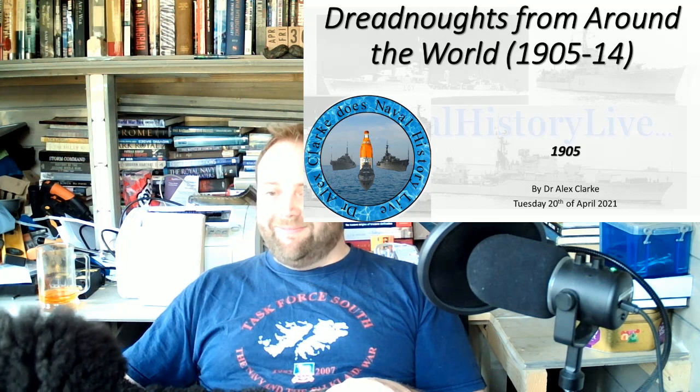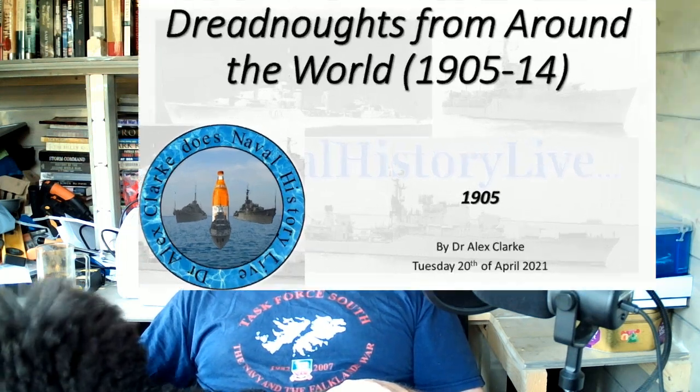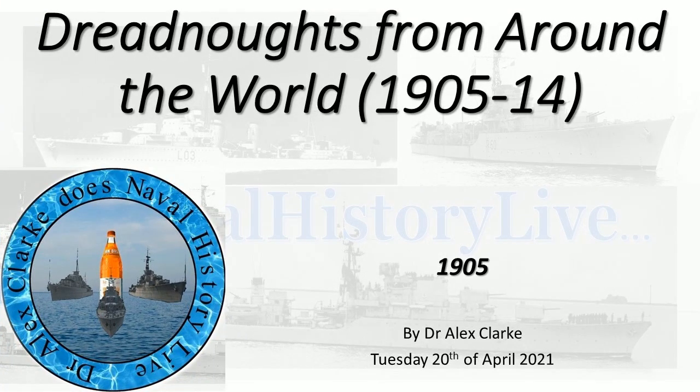I'm told that their reassurance and presence more than makes up for this. Today's topic, and what will be the topic for a whole series of these videos, will be Dreadnoughts from Around the World, 1905 to 1914.